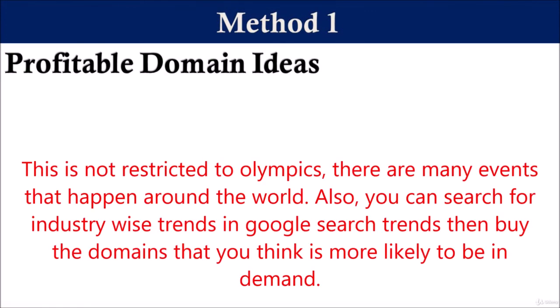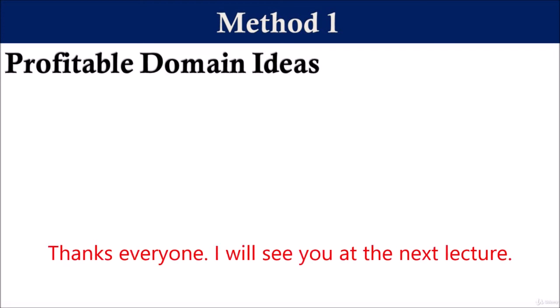This is not restricted to Olympics — there are many events that happen around the world. Also, you can search for industry-wise trends in Google Search Trends and then buy the domains that you think are more likely to be in demand. Thanks everyone, I will see you at the next lecture.